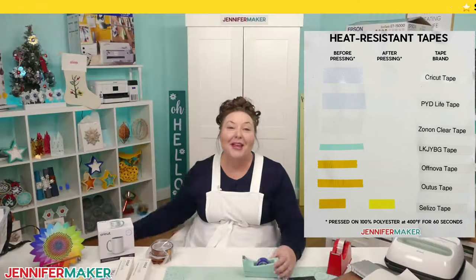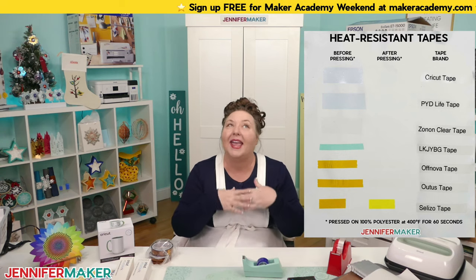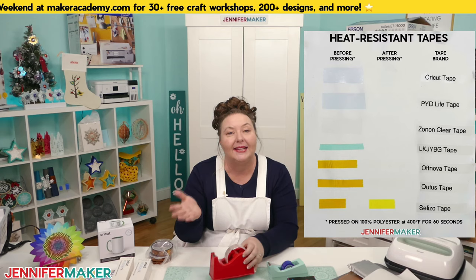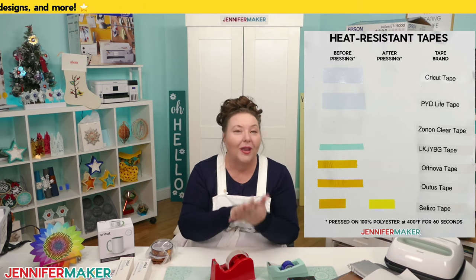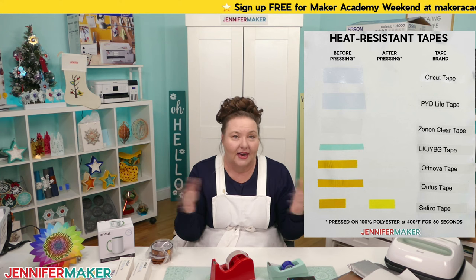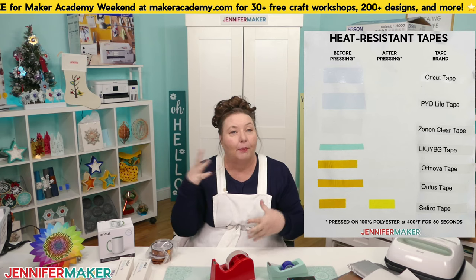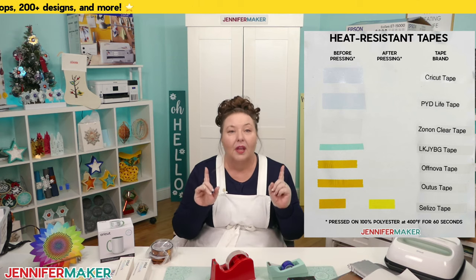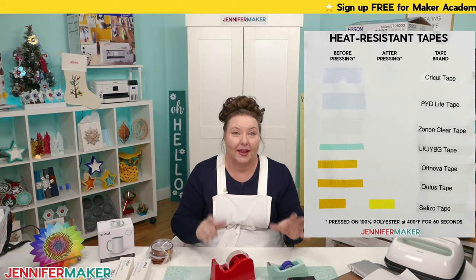Number twenty-five: don't forget to mirror all your sublimation prints, including Cricut Infusible Ink transfer cuts and infusible ink pen designs. All sublimation is mirrored because you want the ink side to go against your surface, meaning it's always flipped over. You can mirror when you print or when you cut on a Cricut. Be cautious not to double-mirror — sometimes a program is already set to mirror and you accidentally mirror it again.